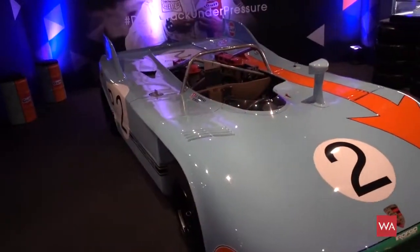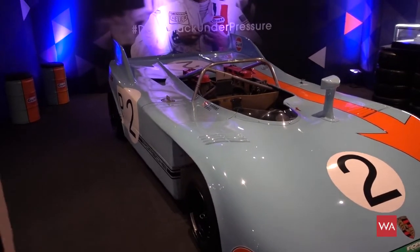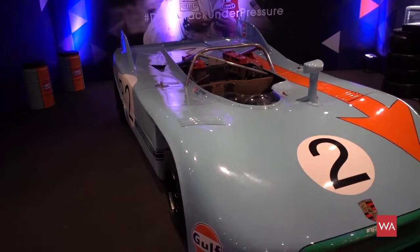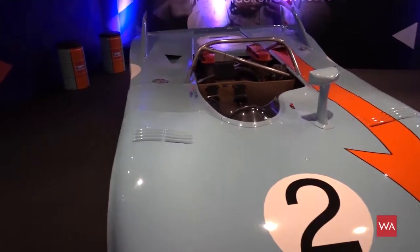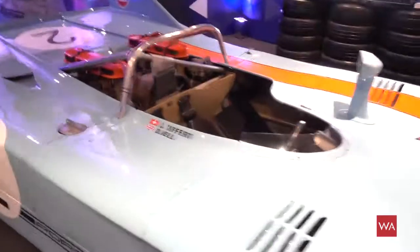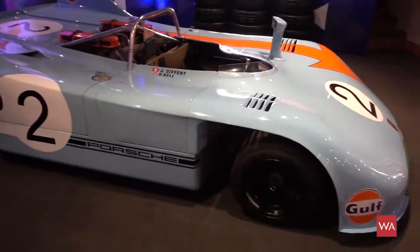If you're wondering what this is — this is the legendary Gulf Porsche that was driven by Jo and Derek Bell. It's also here on display in Monaco at the Top Car Museum. It's a legendary Porsche, and as history tells, this car was very difficult to drive and quite risky to keep on the road.